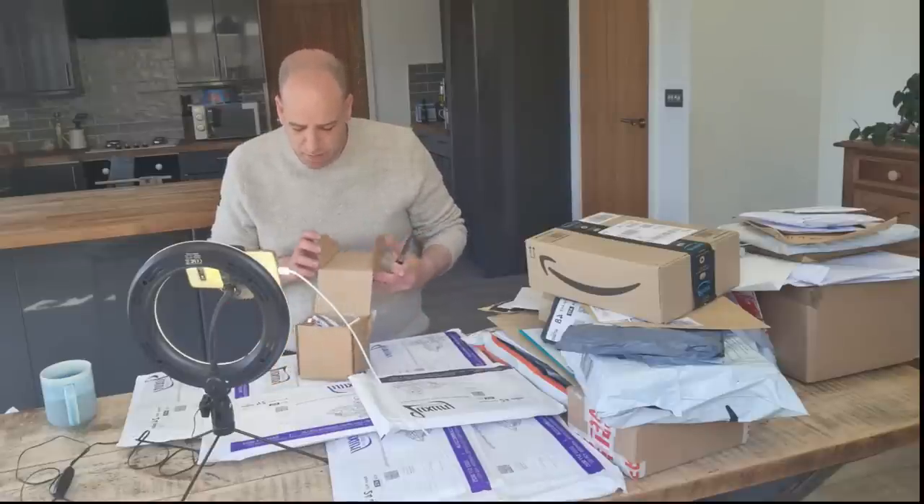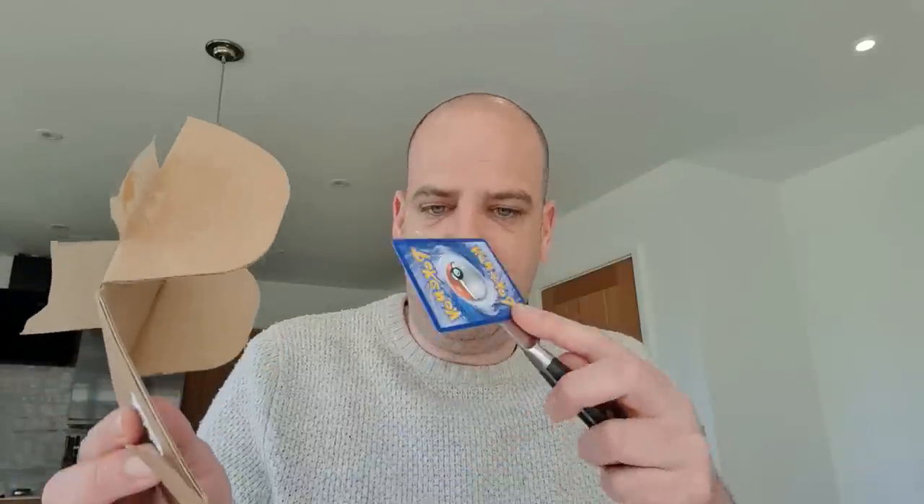And it's a Pokemon card. That's innocent. It felt light enough to be insects, so I was slightly worried about it. Taking it out with a knife just to be careful. We've got a Pikachu. Lovely.